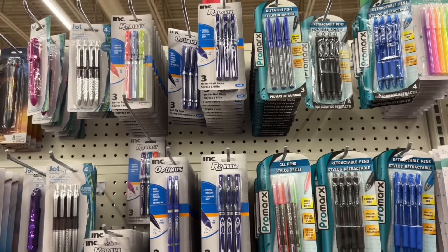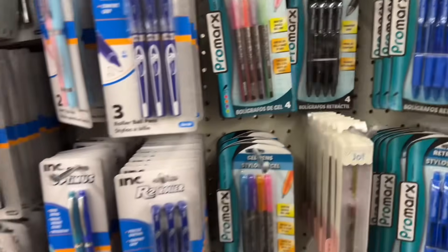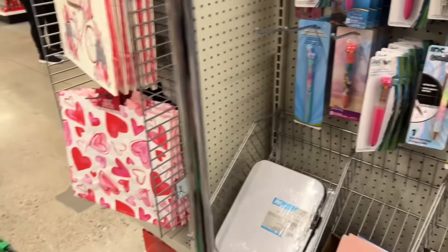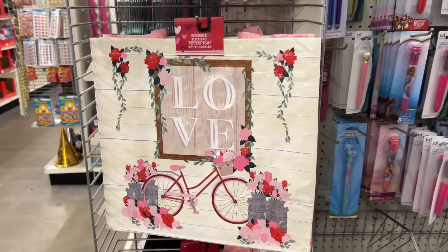I'm still hoping to find — I think they're made by Promax — a hybrid pen similar to this, but I haven't had any luck finding them. These ones work really well actually — my daughter has one and it's smooth. I used her pen to write a note and I was impressed. These are cute, aren't they?